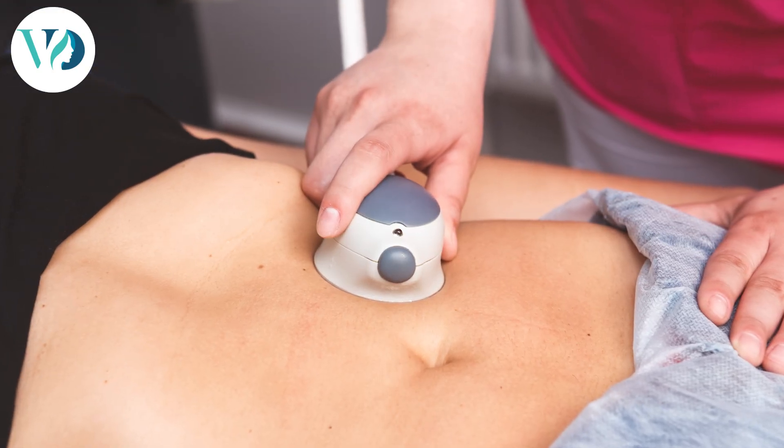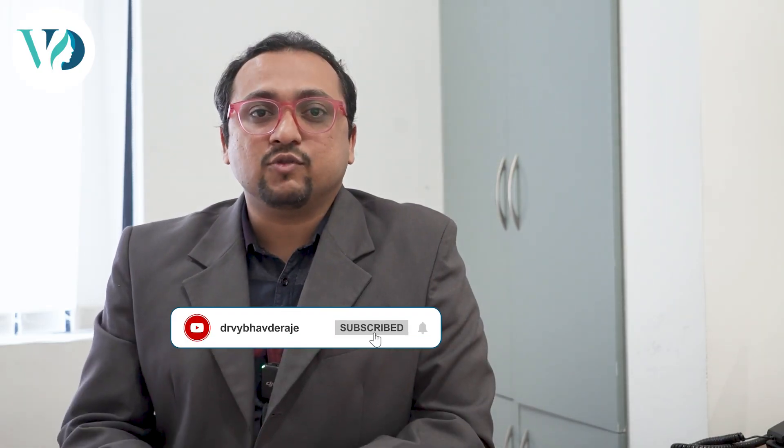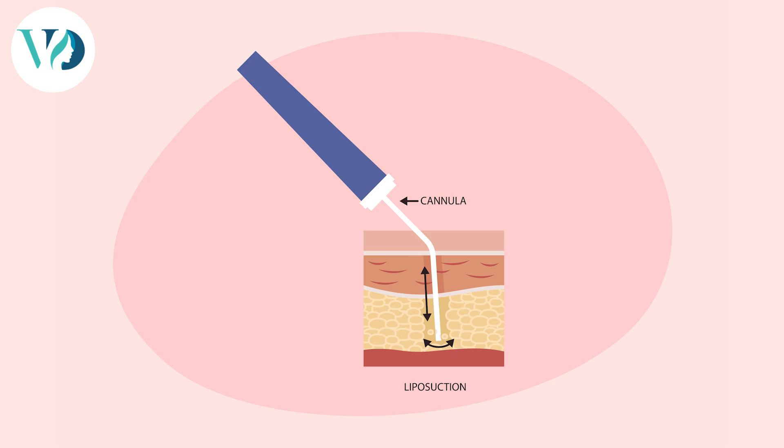We use ultrasound assisted liposuction in most of our liposuction patients where we need to do high definition liposuction. Once we do the liposuction, the fat is sucked out and the heat delivered during the procedure underneath the skin actually contracts the collagen in your skin.